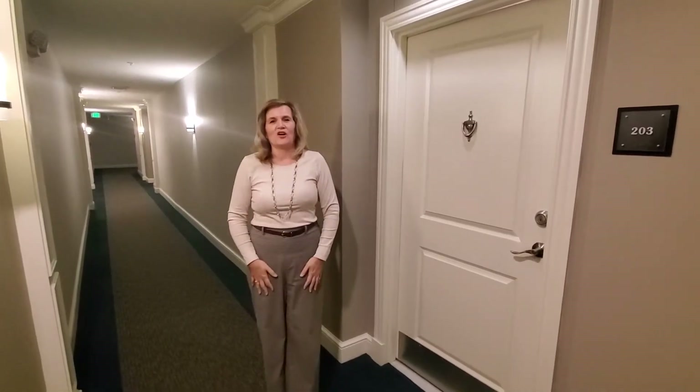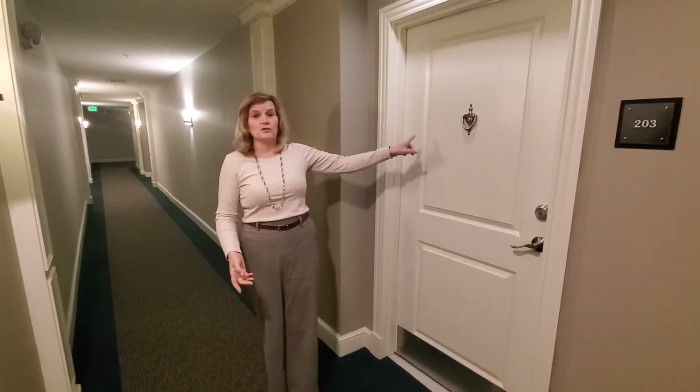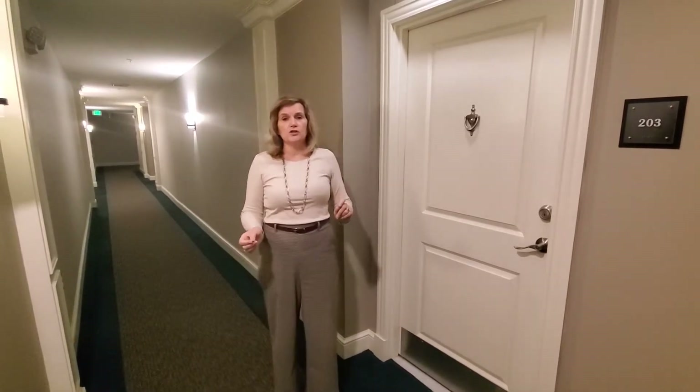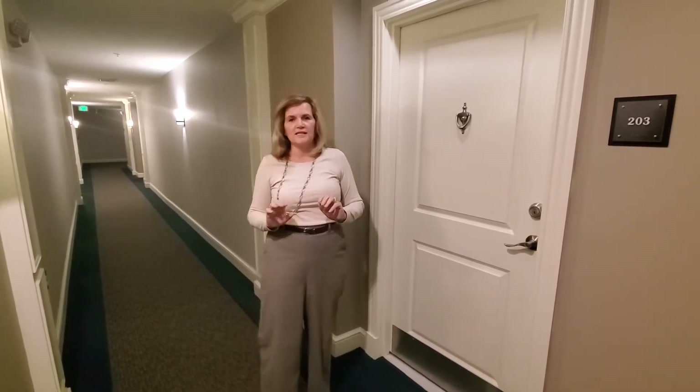Hi! Here we are at Halstead No. 2, Halstead at the Metro. The Dunloring Metro is right across the street. We're at 2665 Prosperity Drive, Unit No. 203. Nice modern building built in 2006.